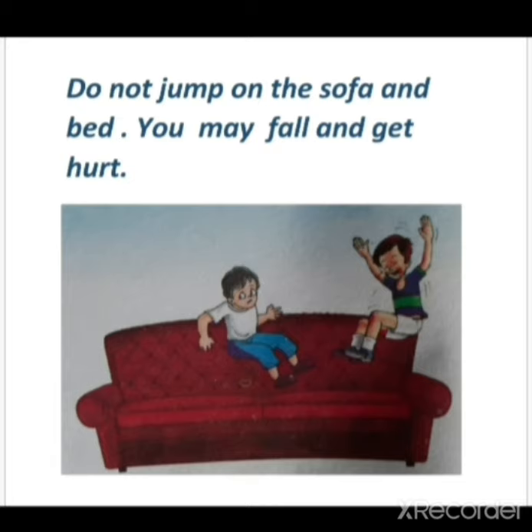Do not jump on the sofa and bed — you may fall and get hurt.